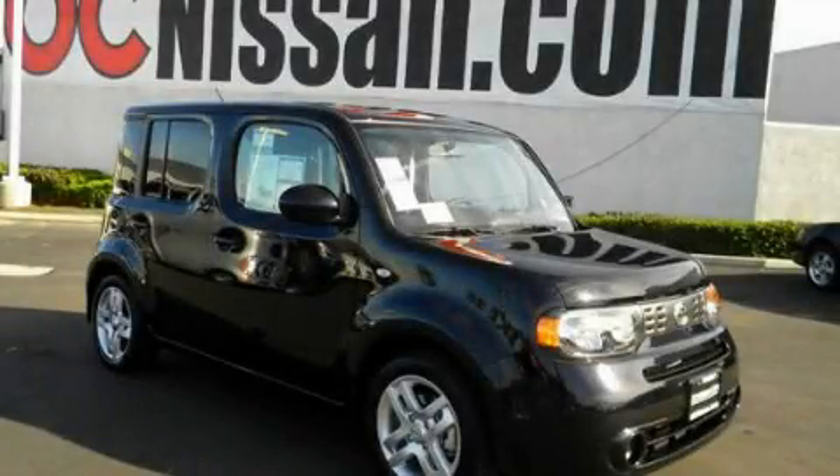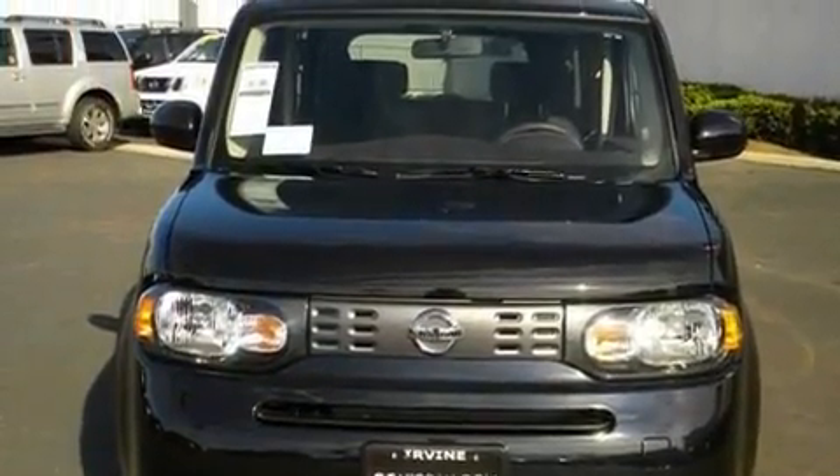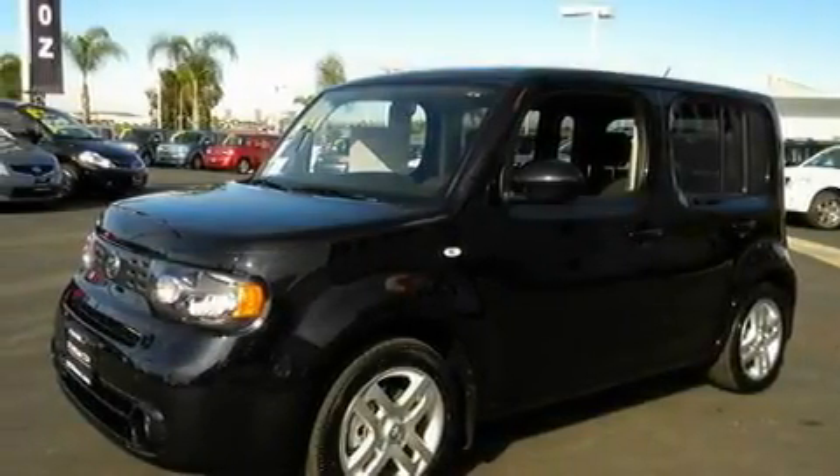This is a brand-new 2011 Nissan Cube, unconventional shape for unconventional style. It has a 1.8-liter four-cylinder engine and an automatic transmission.